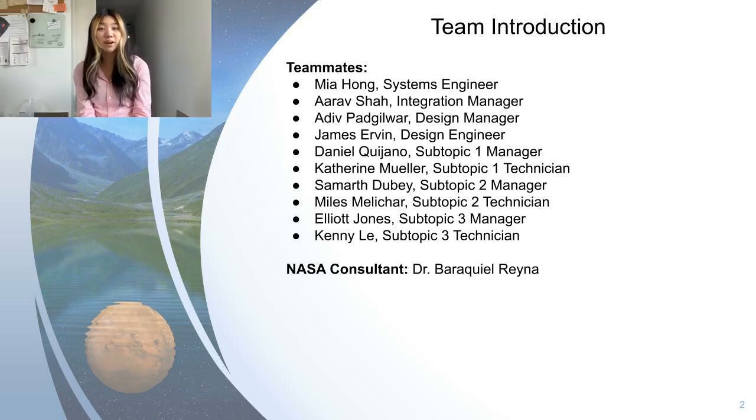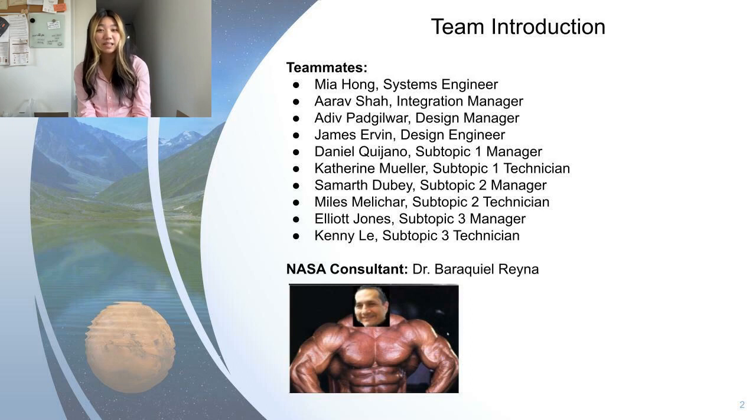We'd also like to give a shout out to our NASA consultant, Dr. Reyna — thank you so much for the guidance you've provided for us this past week. We couldn't have done it without you.